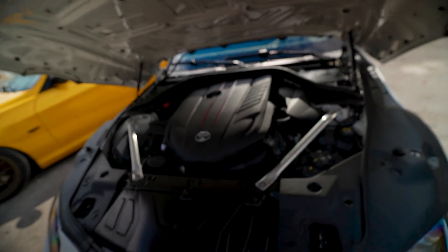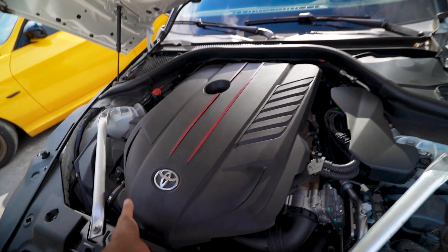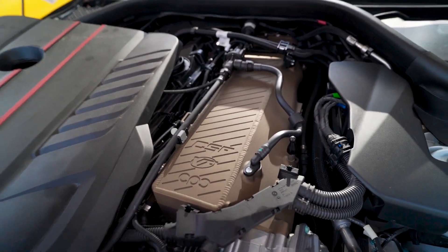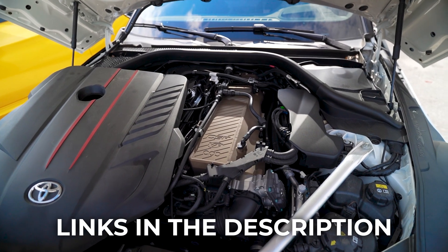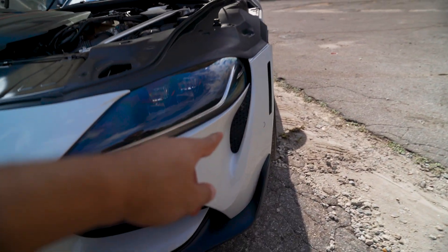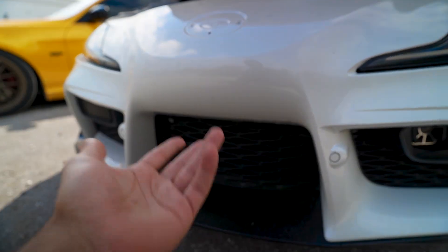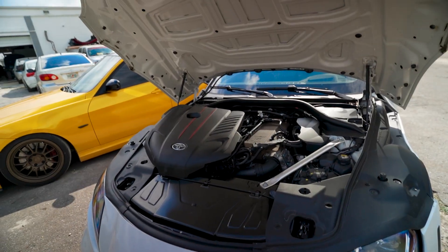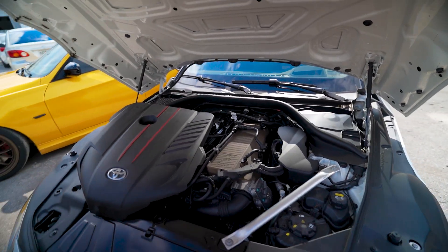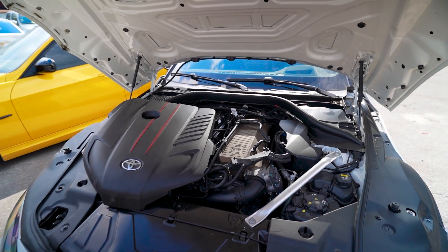Under the hood we recently installed a whole suite of cooling upgrades from CSF onto the B58, including one of their newest products - the intake manifold cooler. We also upgraded the charge cooler, both auxiliary radiators behind the bumper, the heat exchanger, and a transmission cooler - so five cooling upgrades total. These don't add power per se, but they allow you to run big power consistently while minimizing heat soak and hot intake temperatures.